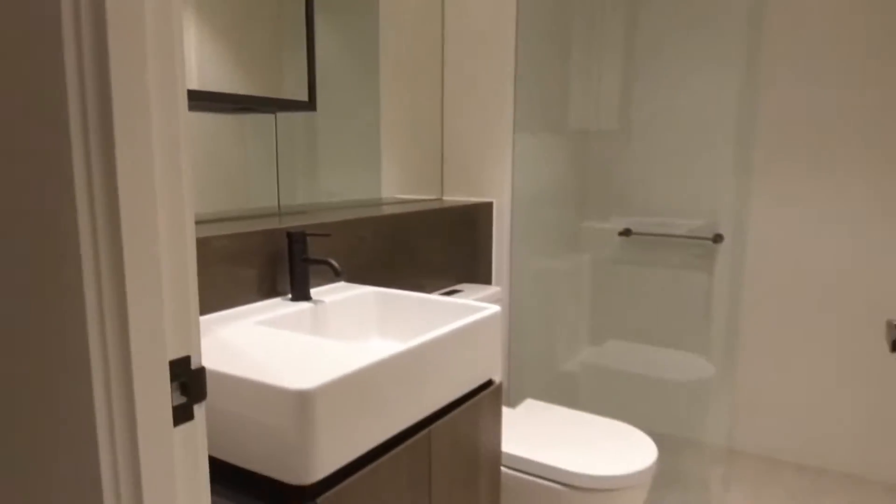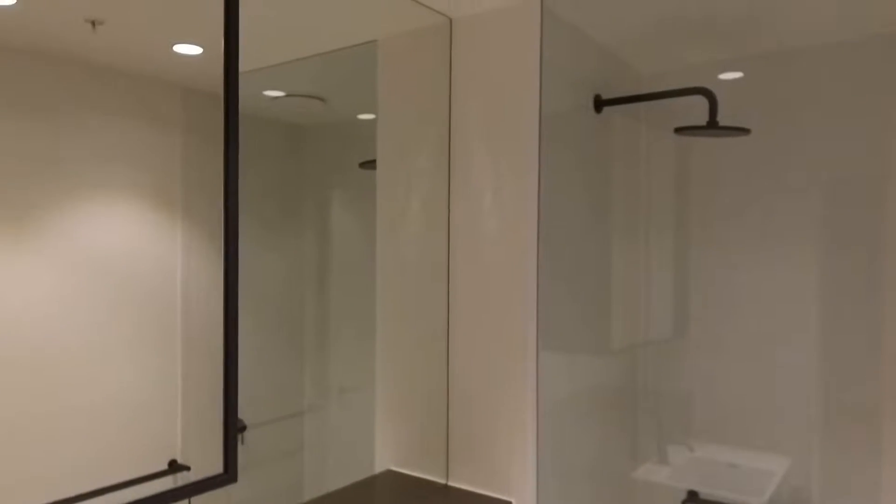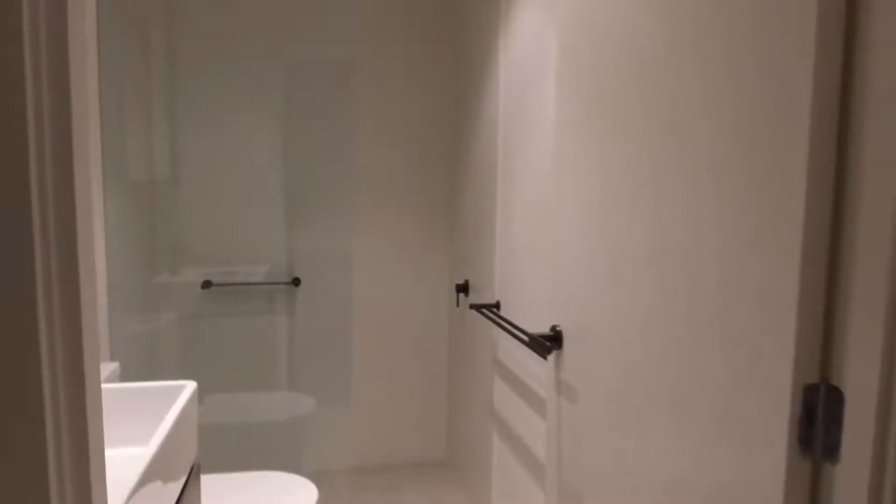You've also got a euro laundry there, so a spot for your washing machine and dryer. As you go into the bathroom, very smart — plenty of storage, lovely palette, walk-in shower, plenty of light and bright — a beautiful bathroom.